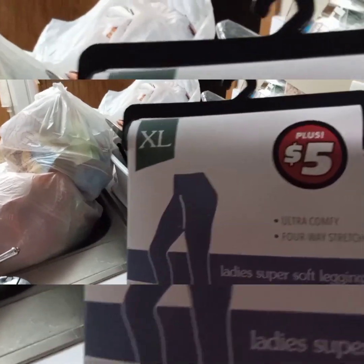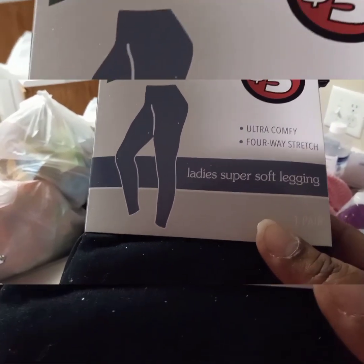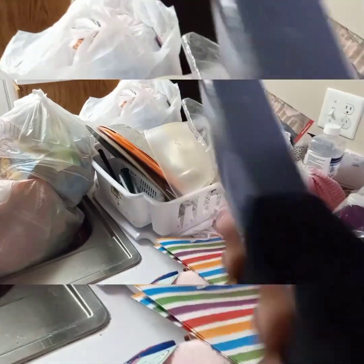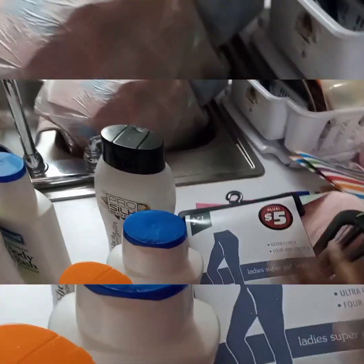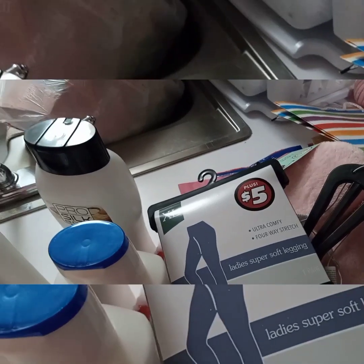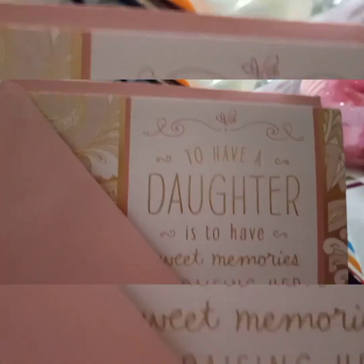I also found these extra-large, five-dollar ultra comfy four-way stretch ladies super soft leggings for five dollars. Our Dollar Tree is just now switching over to five dollars and they have some really good items at that price. And this is her birthday card from mommy to her.